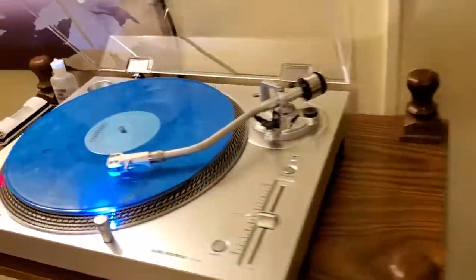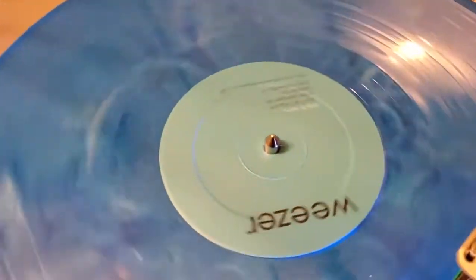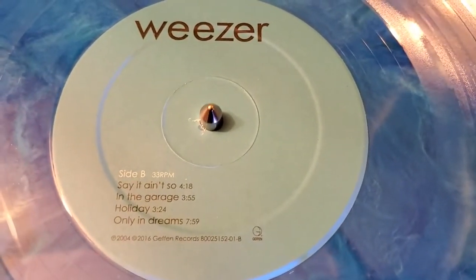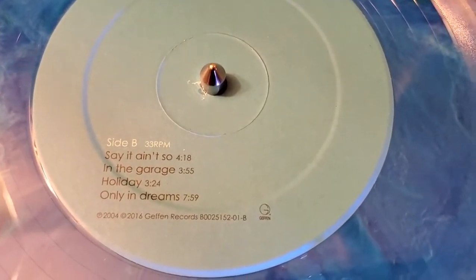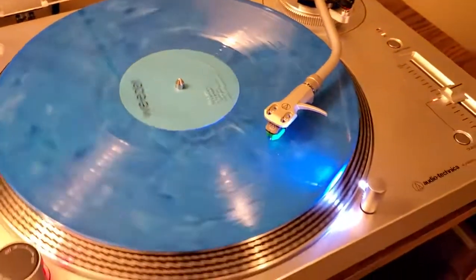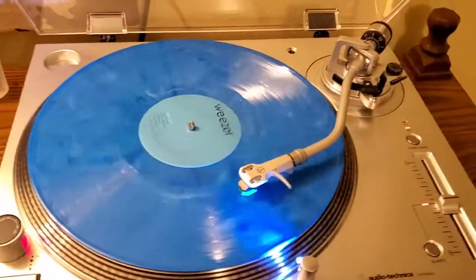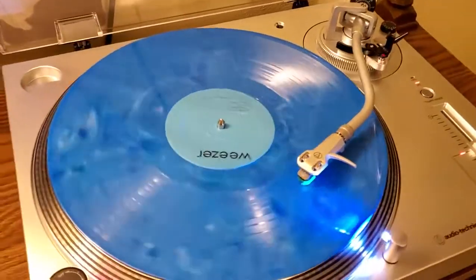Coming over here and looking at this beautiful vinyl — we'll go ahead and stop it and get a shot of the label here. Not a whole lot going on in terms of artwork, but it does say Side B, 33 RPM, and then it shows the track listings as well as the time lengths for those songs. I absolutely love the way this vinyl looks. It is so pretty, and the quality of the pressing is really good as well. This was a Sound of Vinyl exclusive, limited to 3,500 copies.